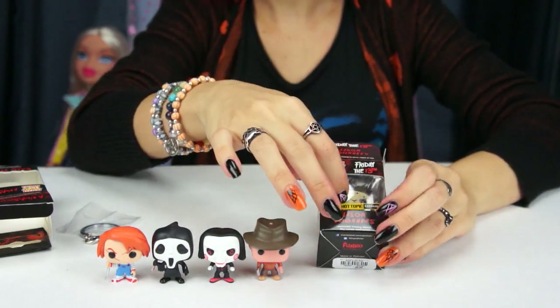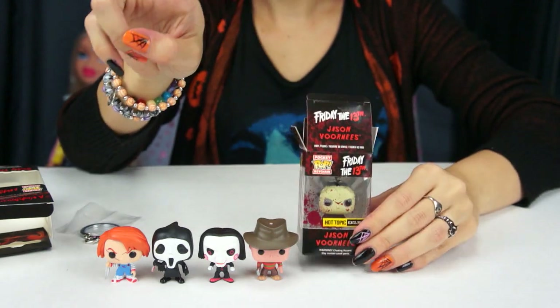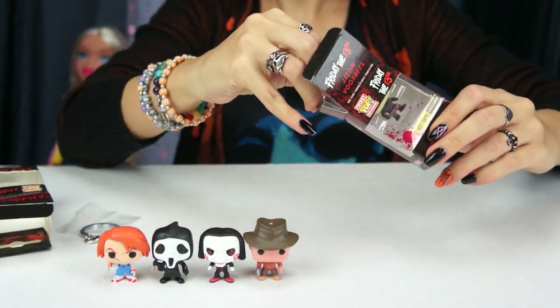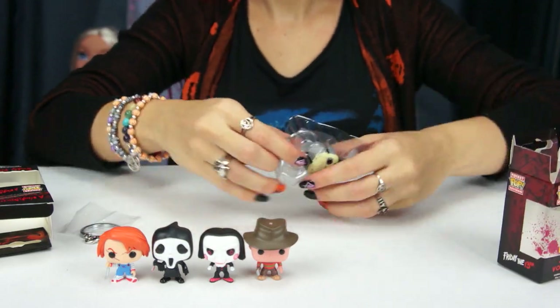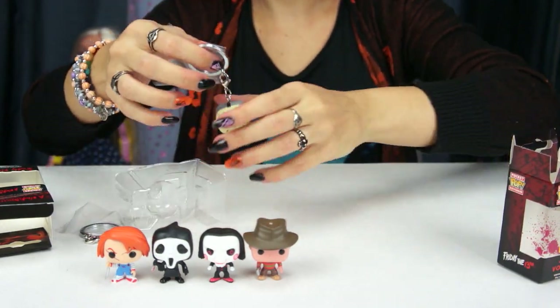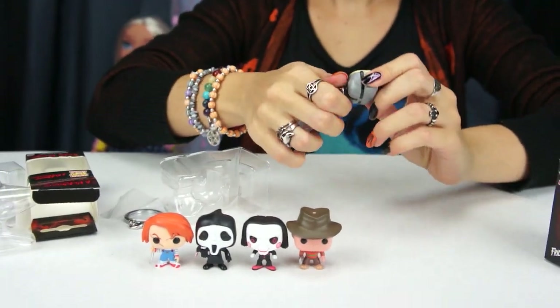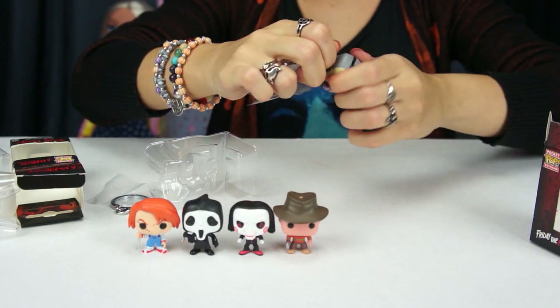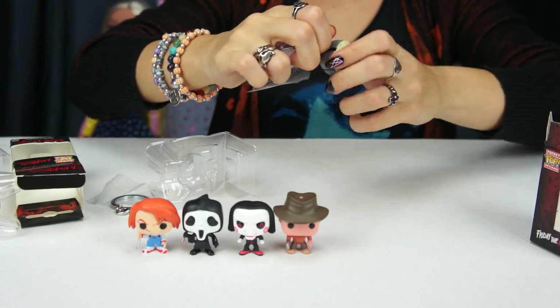This particular one is Jason from Friday the 13th and he is a Hot Topic exclusive. I think he actually glows in the dark — his face — but I don't want to turn the lights out and test it since it is technically after midnight, so it is Halloween right now. Let me unscrew this one too to show you guys — these are really super detailed and super cute for this size.